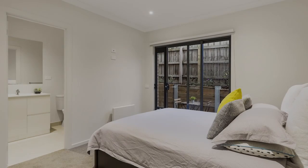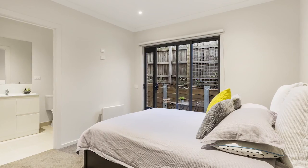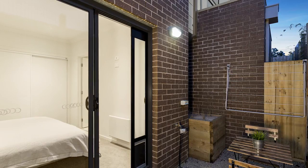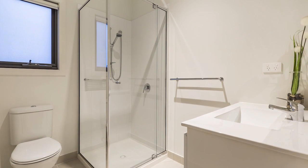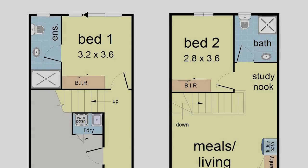The two robed bedrooms enjoy their own privacy, with the master bedroom positioned on the entry level and accompanied by built-in robes, en-suite and private courtyard, while the second bedroom rests on the upper level and boasts built-in robes and is serviced by the main bathroom with toilet.